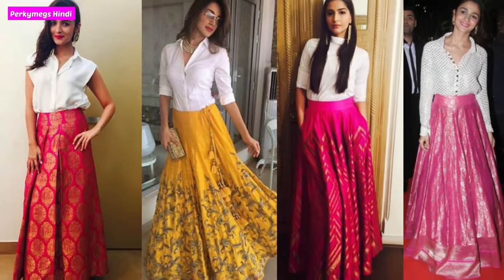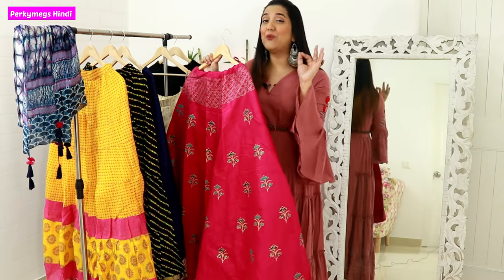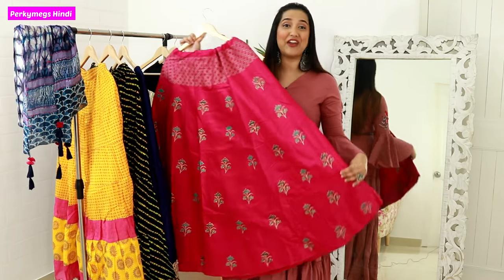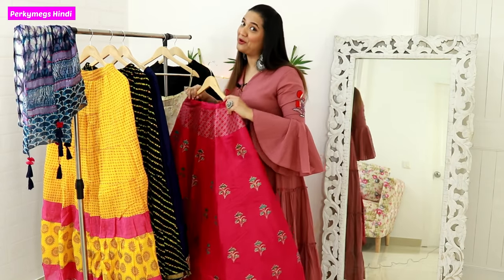For weddings it's a very good Indo-Western, modern Indian look. You can match your party wear skirts with a plain white shirt and wear good jewelry — it will be a classic heavy wedding look. I really like this skirts-and-shirts style.